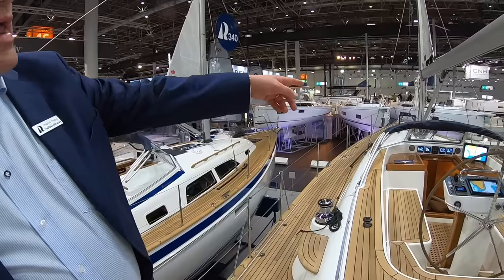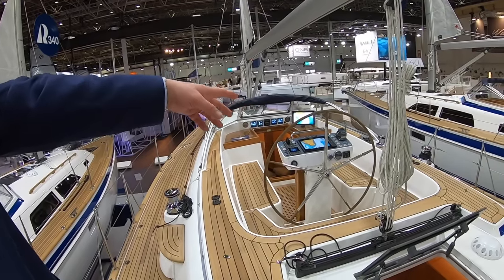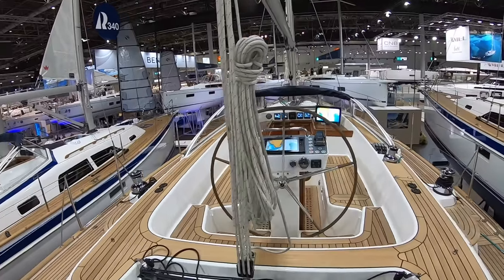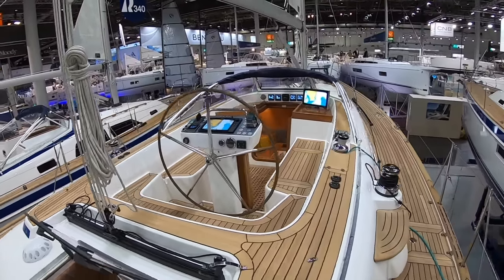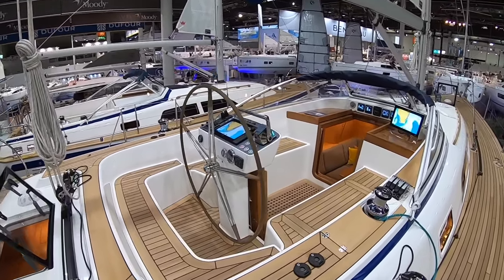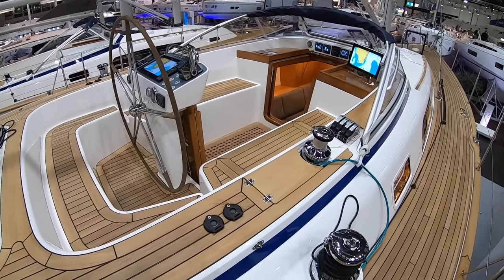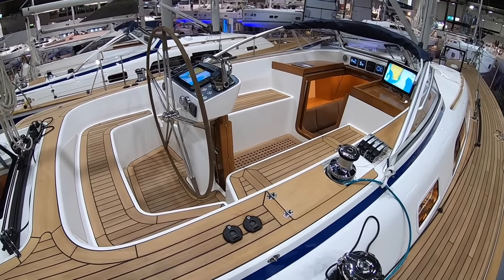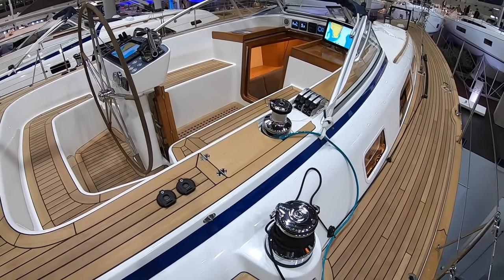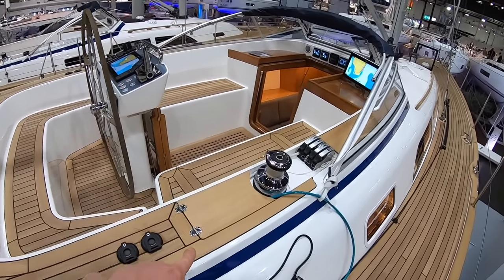You have control lines to the cockpit, which is new for these sizes of boats. You have controls for outhaul, main halyard, the boom vang, light wind halyard — you control all that from here in the cockpit. That's a big plus. And you have a bin for excess ropes, so you get a clean and uncluttered deck here as well.